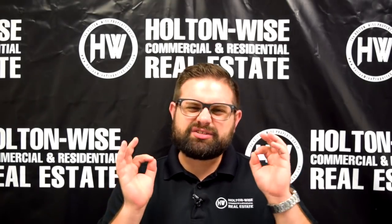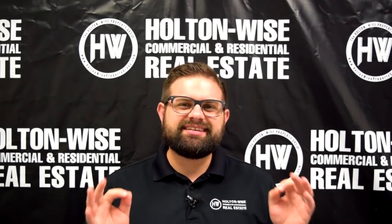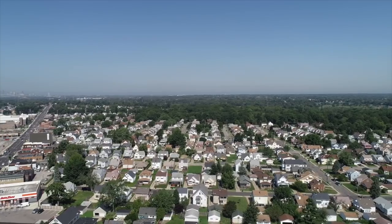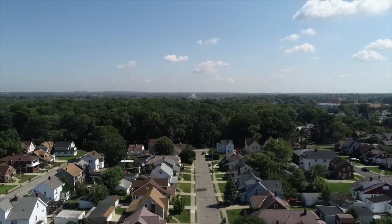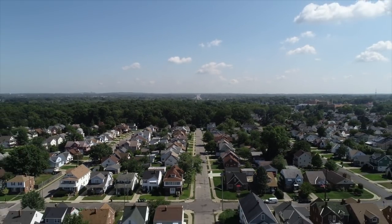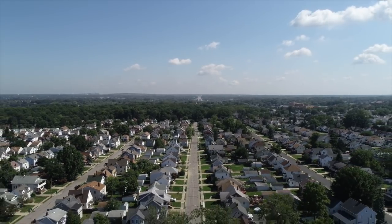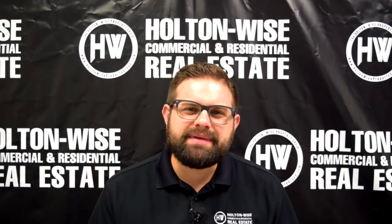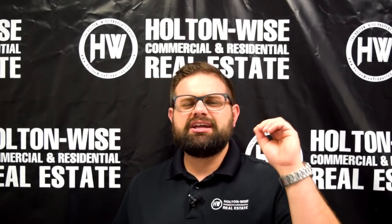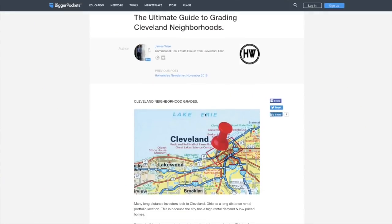Before we get into the specifics of this investment itself, I want to take a minute to talk to you about the city of Garfield Heights. I love the city of Garfield Heights. I love investing there. I consider it to be a great working class rental property neighborhood. I would grade this neighborhood as a high C or a low B neighborhood. For more information on what I mean when I say C or B class neighborhood, check out something I put together called the Ultimate Guide to Grading Cleveland Neighborhoods.